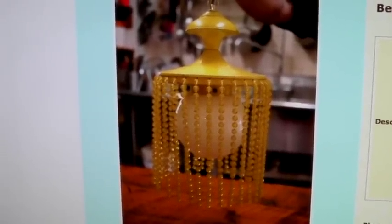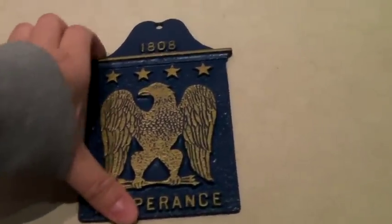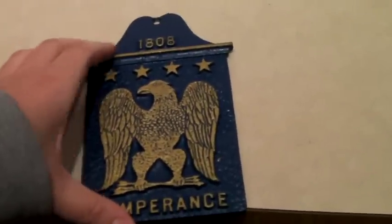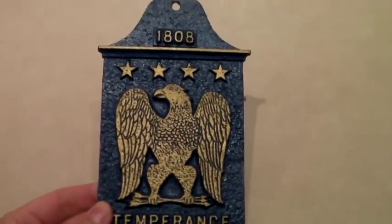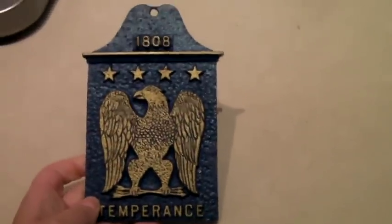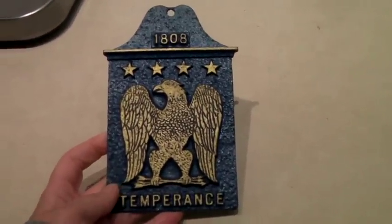This is a very cool reproduction from the 70s of an old temperance sign. It's made in the USA and it's cast aluminum. We have three of these — three different ones — and this one sold for $40.